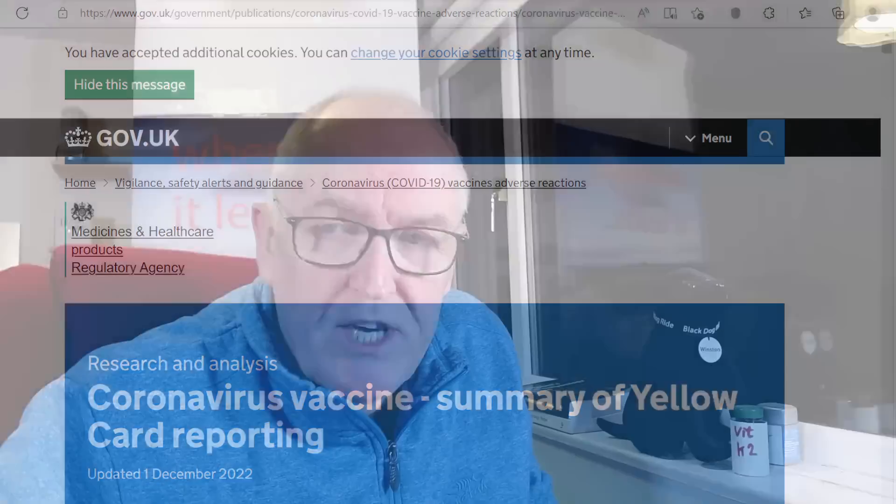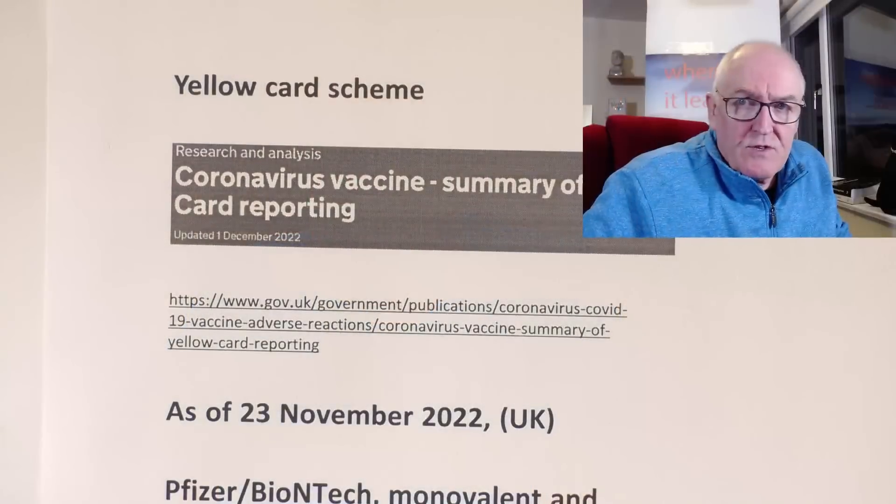I often get challenged for using government sites because people are often suspect about the quality of the data there. But I'm satisfied that this does reflect the Yellow Card data. The problem is that Yellow Card data is under-reported — it only reports about 10% of serious side effects and 2% to 4% of more minor side effects. So it's not reporting them all, but let's go as far as we're allowed to go on this report.